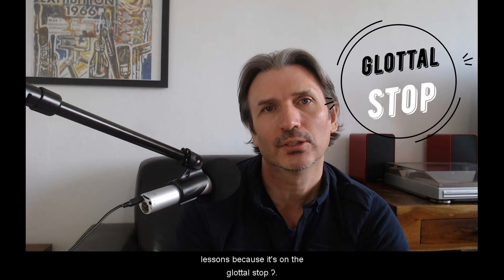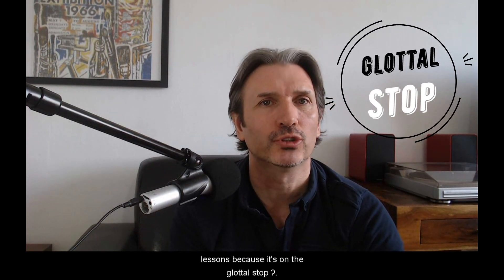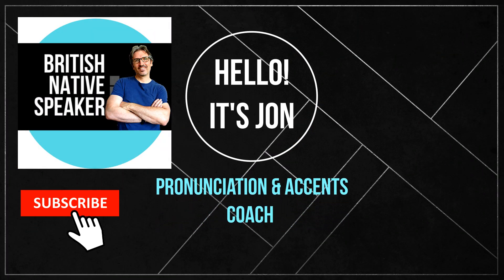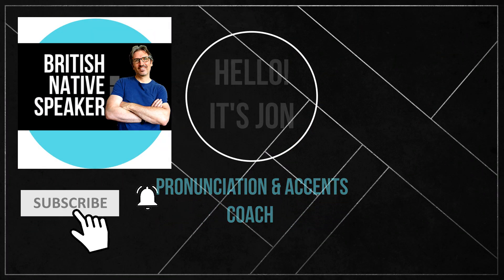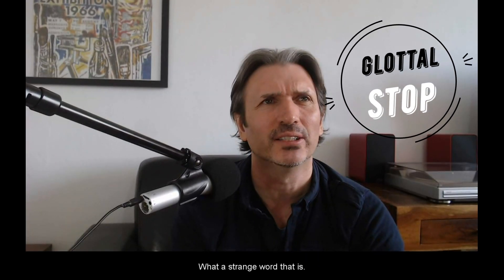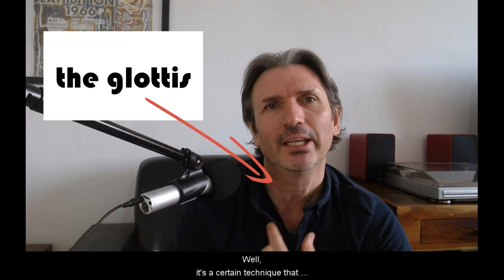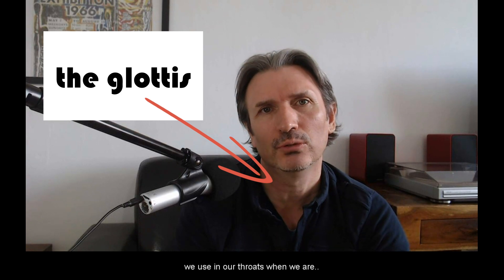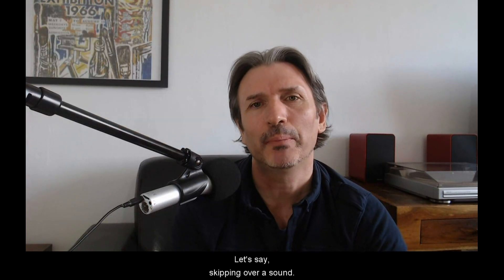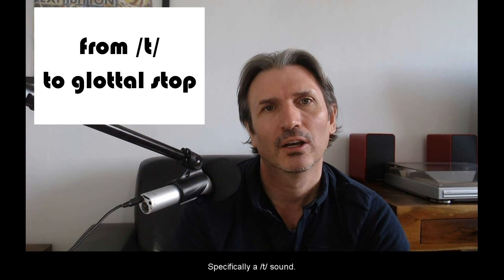This is one of my favorite lessons because it's on the glottal stop. Hello, it's John, your pronunciation and accents coach. What a strange word that is — glottal stop. What is the glottal stop? Well, it's a certain technique that we use in our throats when we are, let's say, skipping over a sound, specifically a T sound.